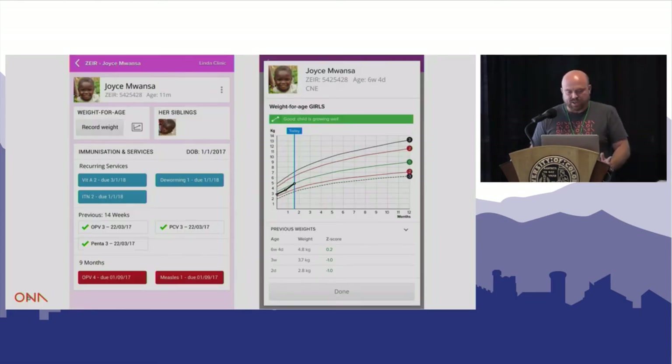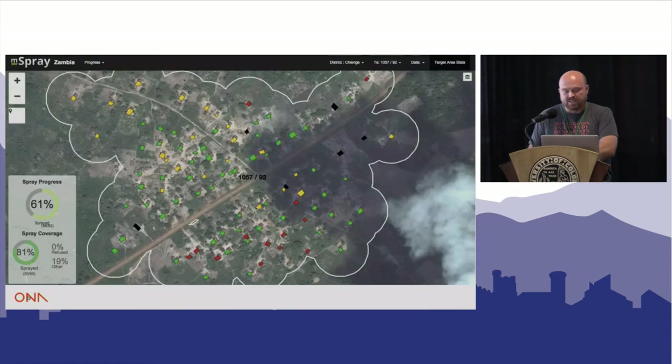Shifting gears, we also work in vaccines. We developed an application for PATH and the Ministry of Health in Zambia — it's the electronic immunization registry for the country. We're rolling it out in Livingston, which is the area of Zambia where the OSM mapping has been done, and I'm really excited by the potential of this approach for vaccine coverage.